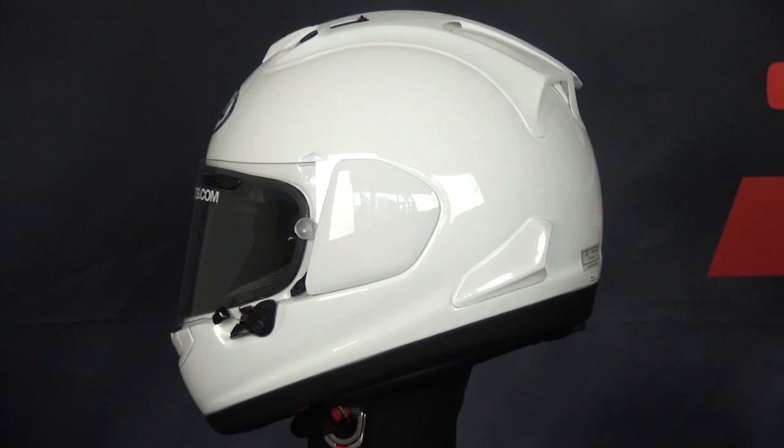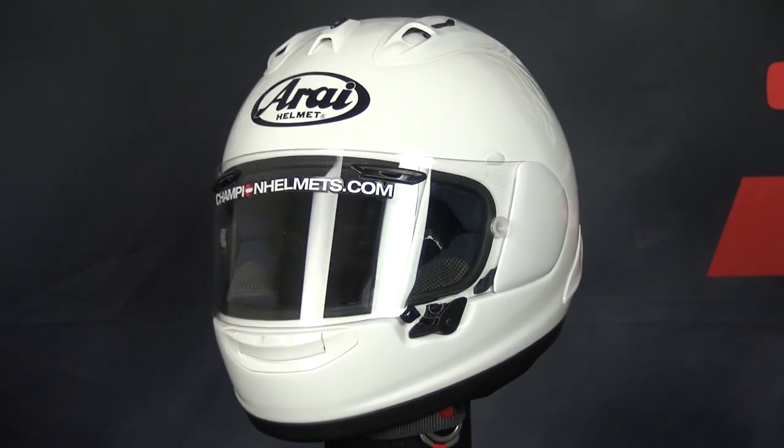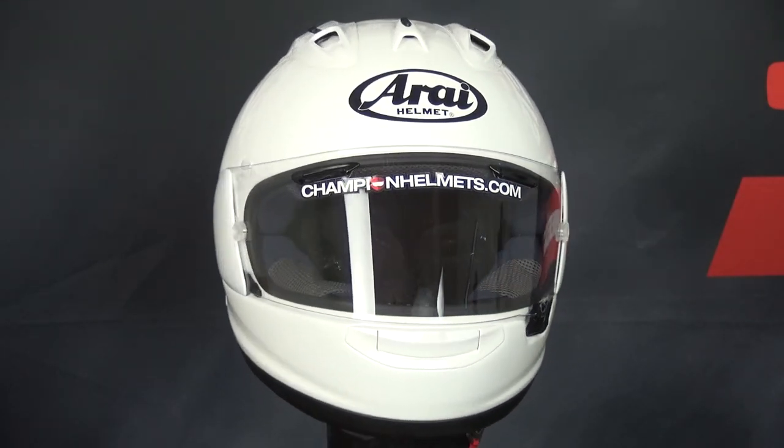The helmet includes emergency relief cheek pads and 5mm peel-away pads in the crown and cheeks for a maximum level of adjustability.